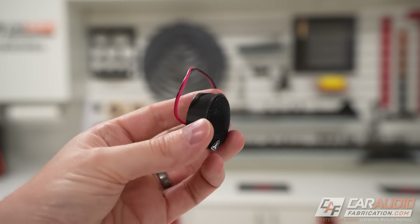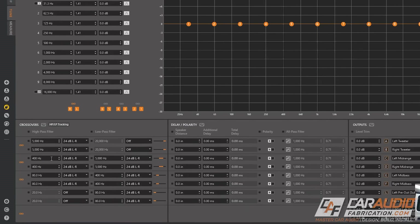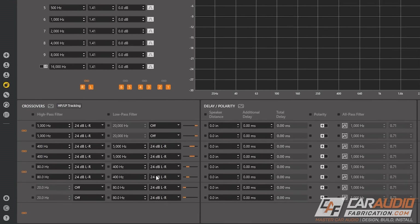Reason number three to get a DSP is you can control crossovers for each of those channels as well. This allows you to do things like running active, where you might have dedicated amplifier channels for tweeters and mid-range speakers. It also allows you to have different crossover set points from left to right — an individual one for every single channel of output on your digital signal processor.